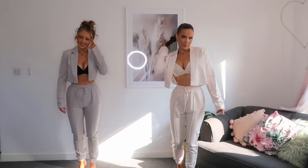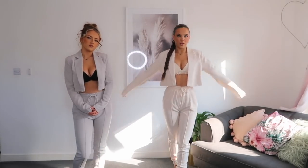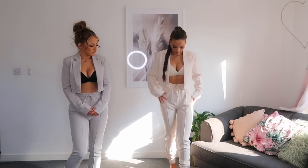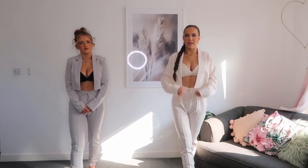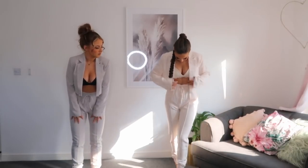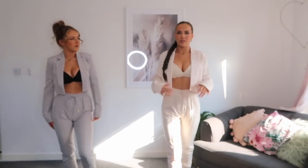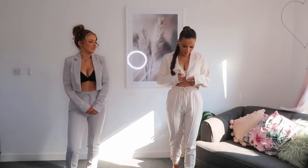Our next outfit is this three-piece set — stone tailored joggers, a cropped blazer, and a bralette. You can get these all separately. I thought this would be such a nice outfit for the races because you're going to be comfortable, but they also look quite smart because they're more tailored. The material makes them look smarter, especially when you put a blazer on. I love this color — it says stone but it's like a creamy nude color, a little bit pink. Unfortunately the blazer can't actually do up, which is a bit annoying.